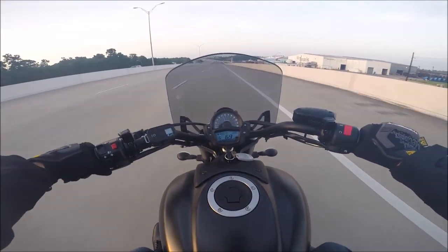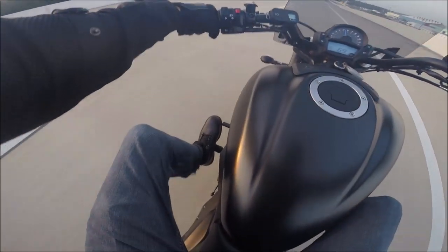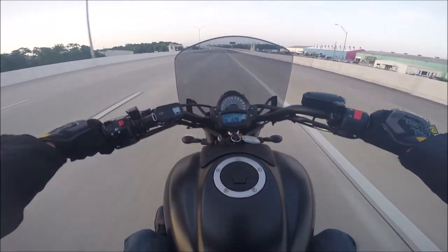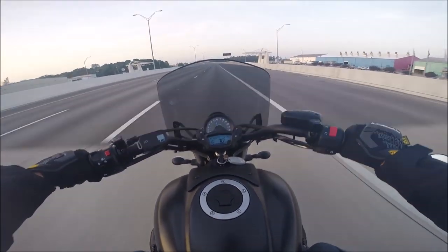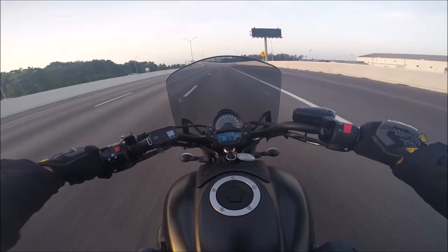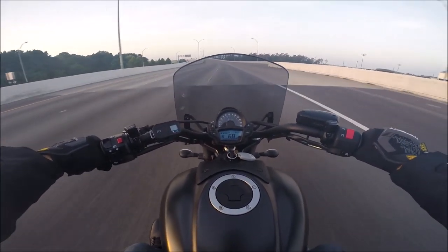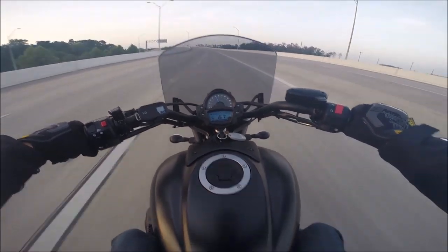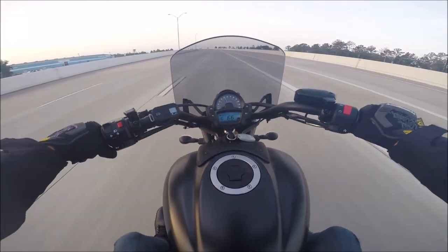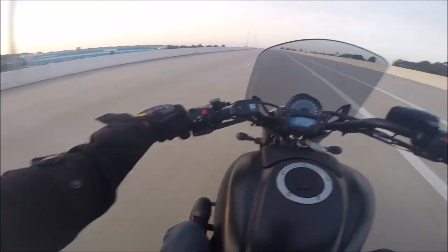It does have the ergo fit — you can adjust the seat, the pegs, and your handlebar position depending on your body type. I'm about 5'10", 160 pounds. I've got the feet out in the mid controls setting. It's pretty comfortable.